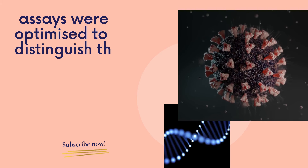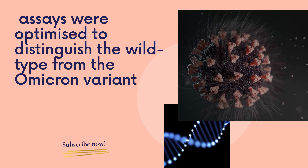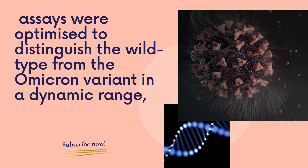Using synthetic DNA fragments, the assays were optimized to distinguish the wild type from the Omicron variant across a dynamic range.